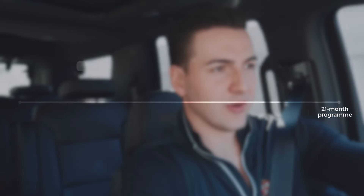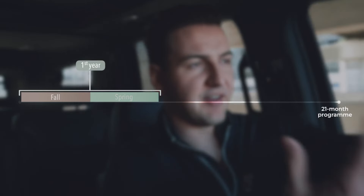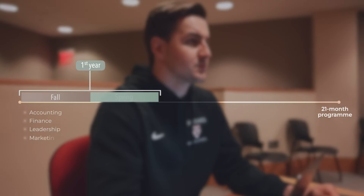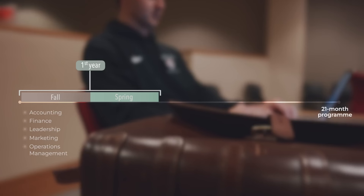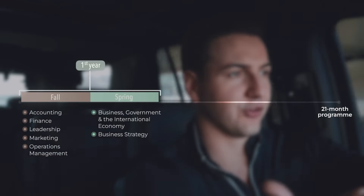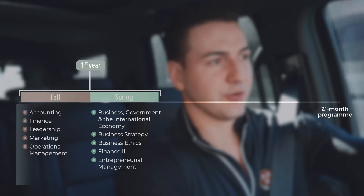That's a very similar process to all medical students in the UK or people entering Oxford and Cambridge. So it's a 21-month program. The first nine months is on your classic American academic calendar — fall, spring. Your first year fall, you take five required courses: accounting, finance, leadership, marketing, and operations management. The second semester, spring of your first year, you take business, government, international economy — which is a global macroeconomics course — a strategy course, an ethics course, finance, and entrepreneurial management.